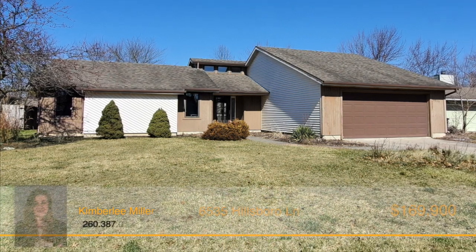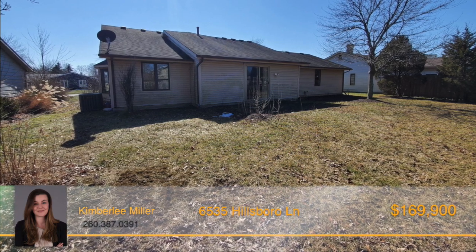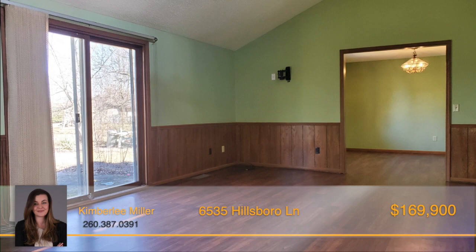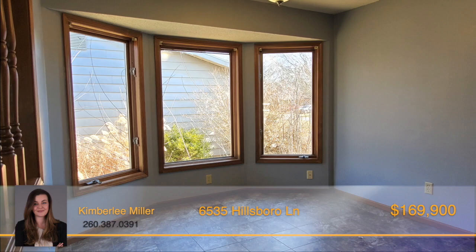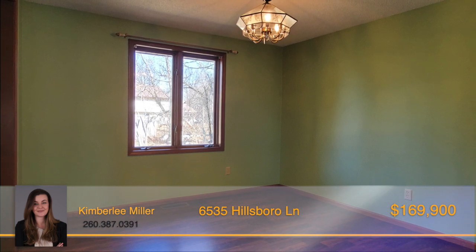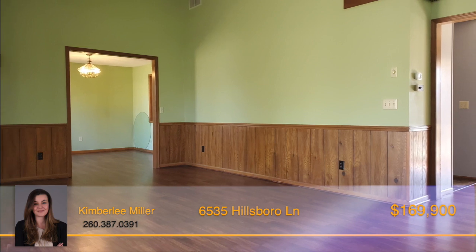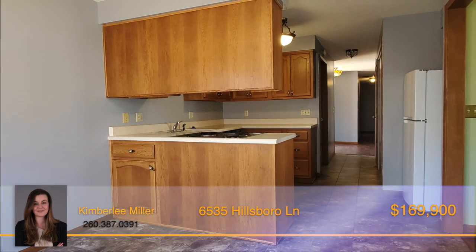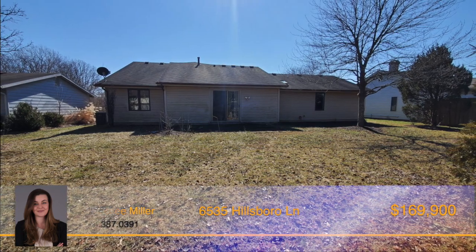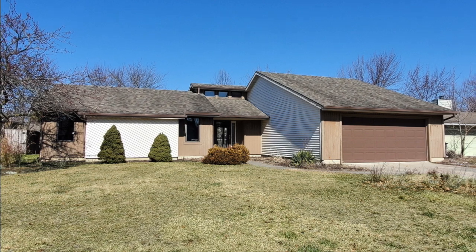This three-bedroom, two-bath ranch home has 1,480 square feet of living space and is in a great location with convenient access to Maplecrest Corridor and I-469 for shopping, entertainment, and restaurants. The foyer entry immediately welcomes you into the spacious living room with vaulted ceilings, skylights, and a sliding glass door leading out to the backyard. The kitchen boasts an efficient layout and opens to the breakfast nook with beautiful large windows for casual dining. Additional dining space includes a formal dining room that could double as a home office, playroom, or anything else that fits your needs. The master suite features a walk-in closet and full bath. The main living areas and bedrooms have laminate flooring and there's vinyl in the kitchen, breakfast nook, and laundry room. The two-car attached garage offers additional storage plus there's attic storage with pull-down stairs. The backyard contains mature trees for shade and a brick patio for outdoor entertaining. Make this adorable home yours — call Kim Miller today.